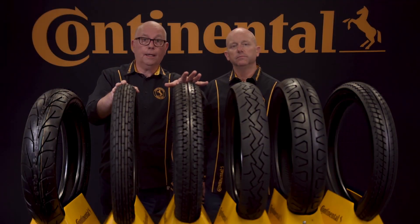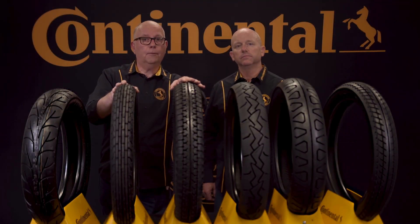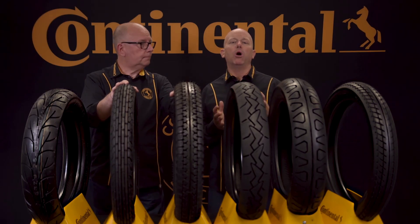The MT90-16 and the 5x16 sizes of the K112 are reversible, which means they can be used for front or rear applications, making them perfect for your vintage Harley or modern bobber project.